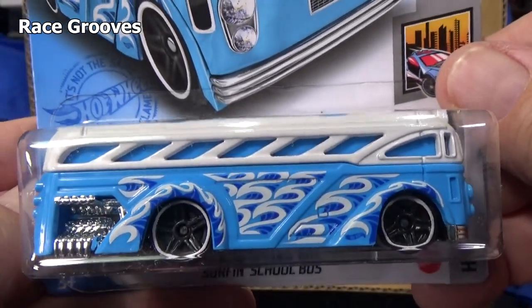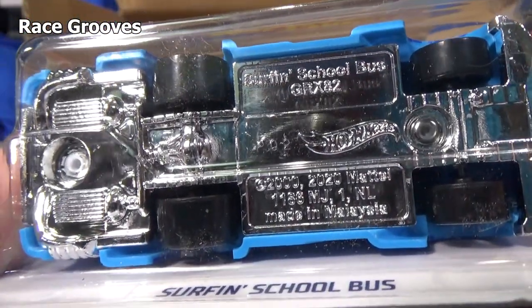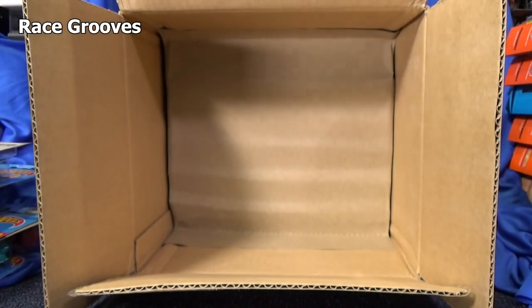Casting change on this one as well — talked about it on Mr. Grooves. There's the base code: P02. This was produced the second week of 2021.